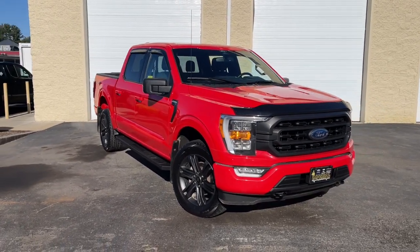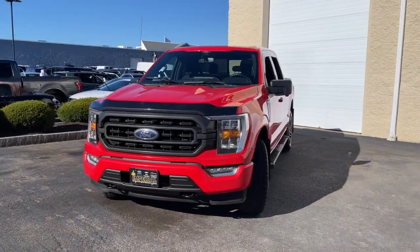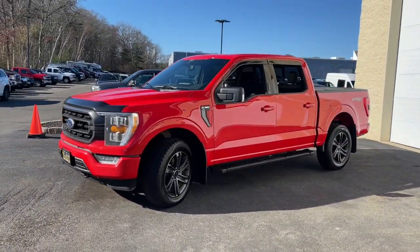Get into the 2021 Ford F-150. With less than 35,000 miles on the odometer, this vehicle provides excellent value.